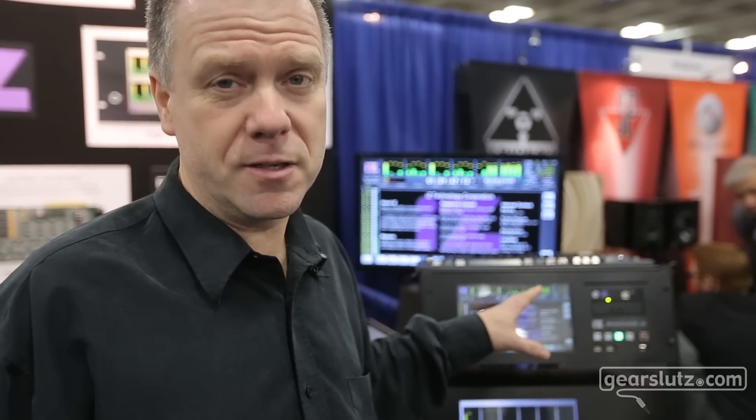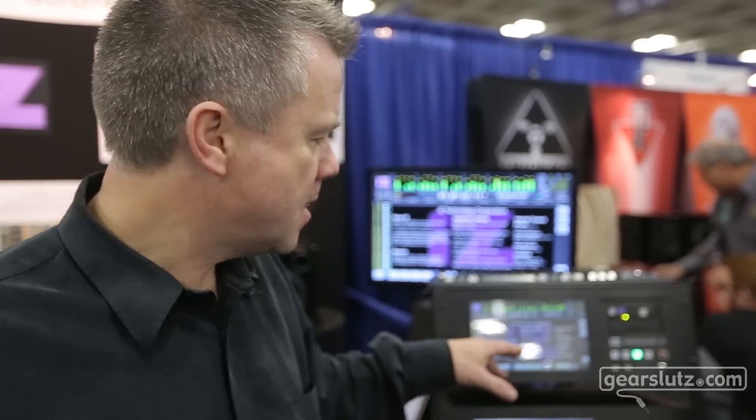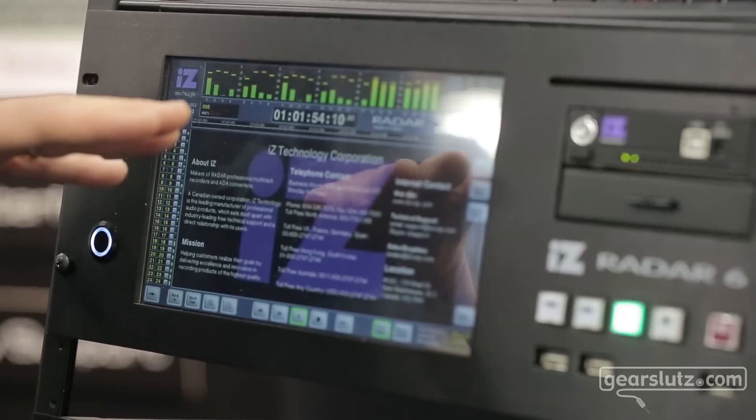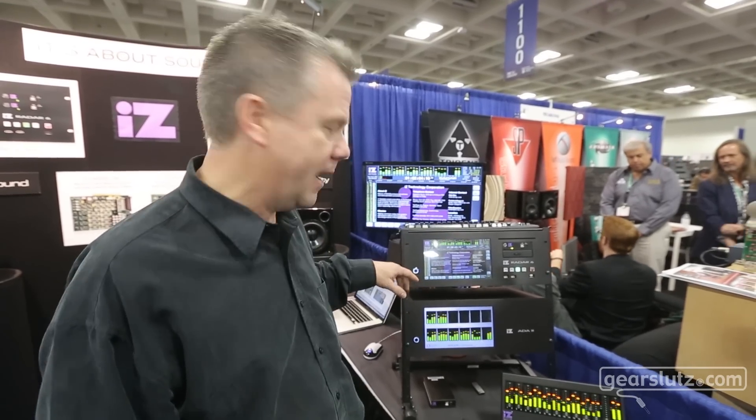One of the biggest things about IS is we're really big on tech support, having a direct relationship with the end user, and we want to make it really easy for you guys to give us a call. Even if it's something as simple as where's the power switch, we're not going to laugh at you. We want you to call us, we want you to have a really enjoyable experience with your Radar or your ADA.